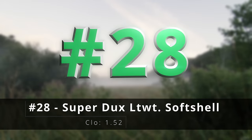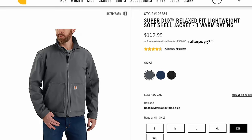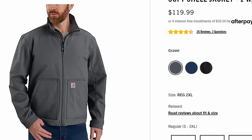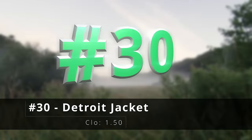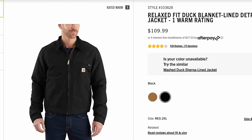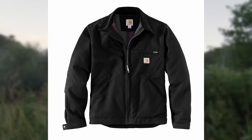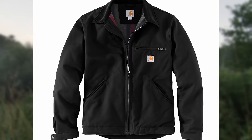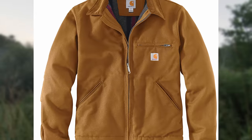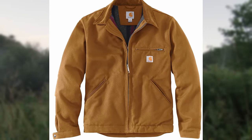Number twenty-eight, the super ducks lightweight soft shell jacket — soft shell fabric with built-in flex and water repellency, perfect for those days where it's going to be warm during the day but the nights and mornings are a little bit cooler. Number thirty, the Carhartt Detroit jacket — my favorite of the bunch. If you're looking for the jacket Matthew McConaughey wore in Interstellar, this is the one. It's one of the oldest models Carhartt makes, used to be known as just the zipper jacket, and was my go-to lightweight layer for many years.